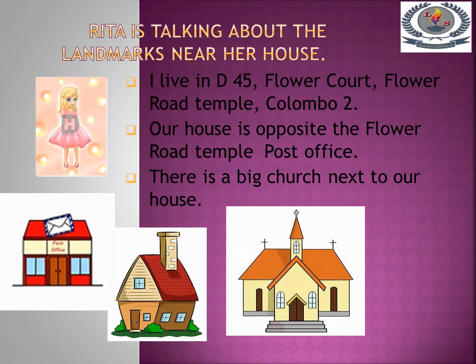Rita is talking about the landmarks near her house. I live in D45, Flower Court, Flower Road, Colombo 2. Our house is opposite the Flower Road post office. There is a big church next to our house. Now tell me children, what is Rita's address? D45, Flower Court, Flower Road, Colombo 2. What are the landmarks we can see near Rita's house? A church and a post office.